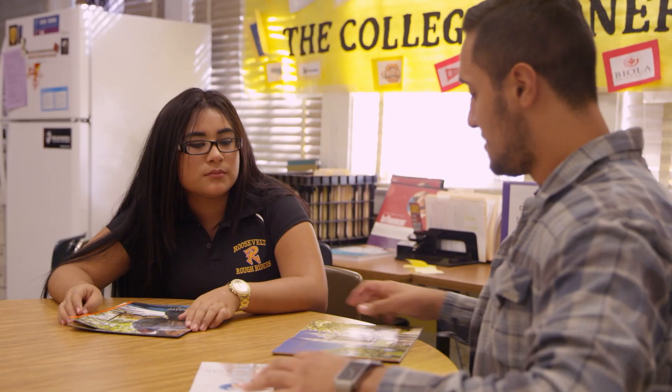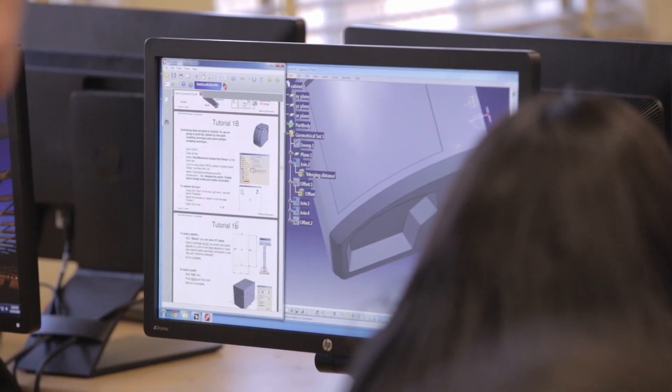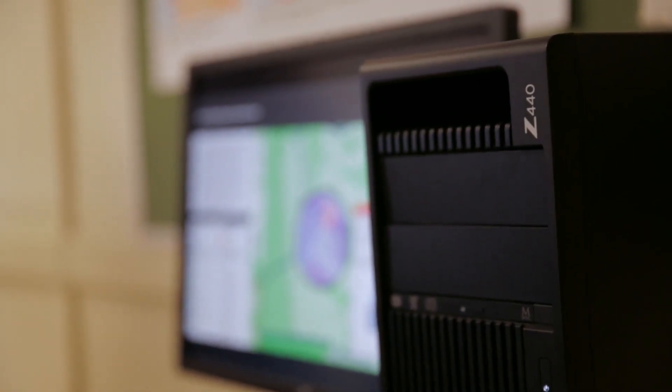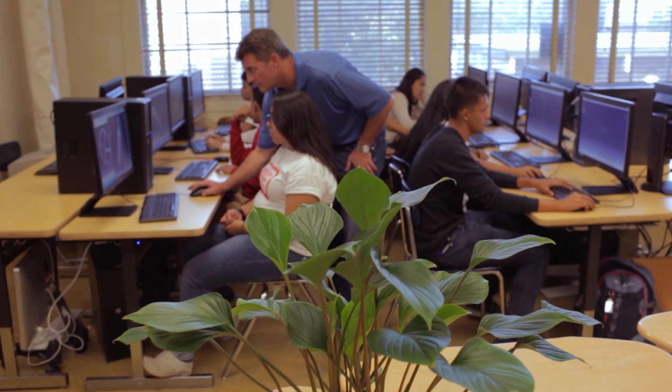They support our College Track program to mentor students and prepare them for college — including the SAT and the ACT. Students are learning 3D CAD, GIS, and are in robotics programs. HP has been an incredible supporter of this program. They provided phenomenal workstations — the 400 series with Intel Xeon processors. These are the same workstations that are used in industry.